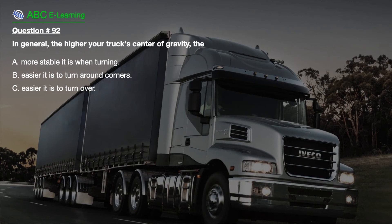Question number 92. In general, the higher your truck's center of gravity, the: A. More stable it is when turning. B. Easier it is to turn around corners. C. Easier it is to turn over.